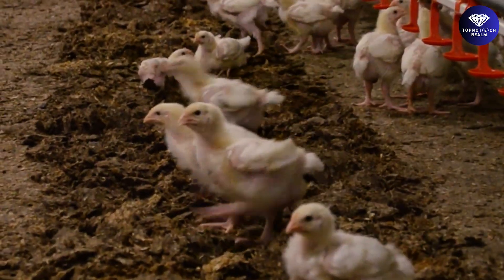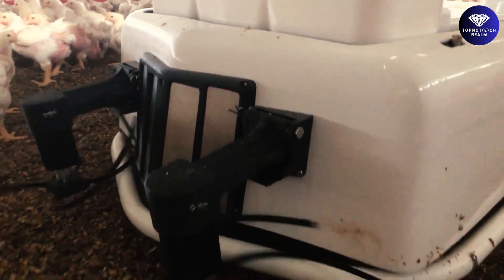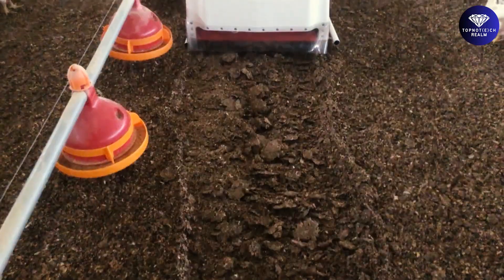No matter the system, from free-range to cage-free, Octopus Scarfire adapts effortlessly, customized to meet your farm's specific needs.